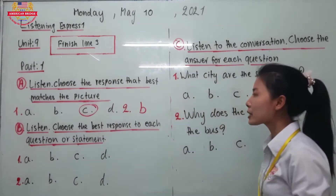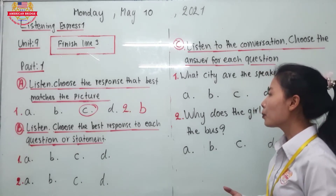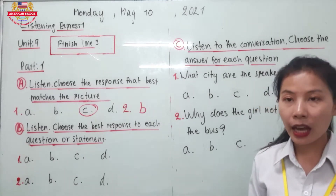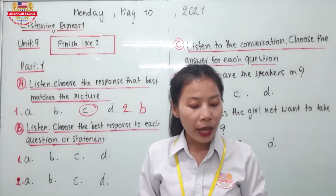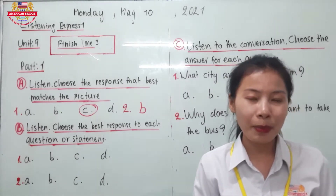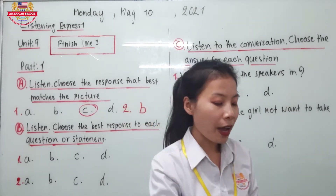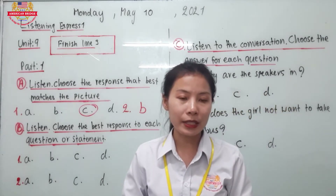Now let's go to Listening B. Choose the best response to each question or statement. You have to listen from the audio track and then choose the best response. The question has to relate to the answer — we have the answers but we don't have the question yet. So first you have to listen from the audio track to hear the question, and then find the answer in the book. Are you ready? Let's start altogether.